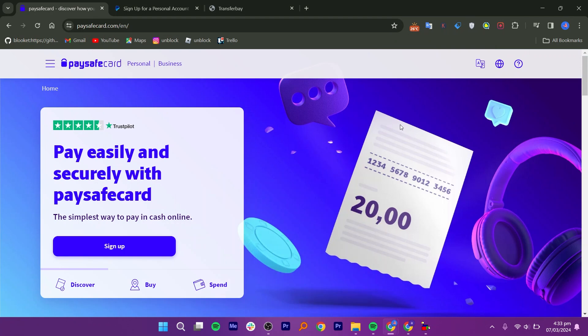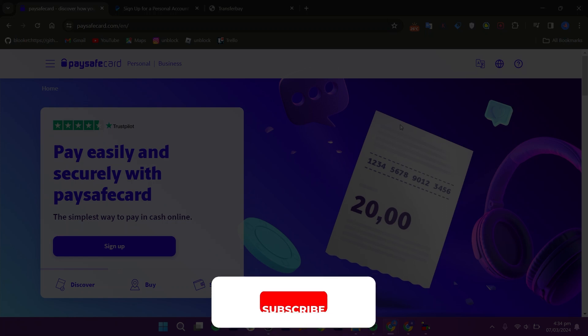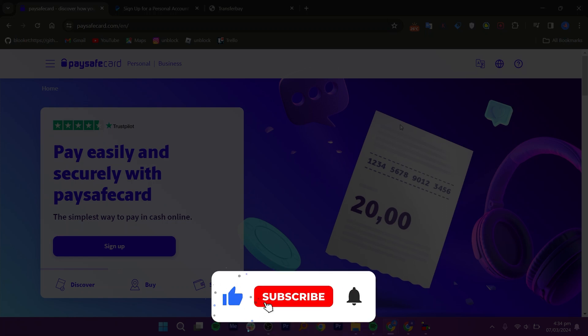Hey everyone, in this video I will show you how to transfer from PaysafeCard to PayPal. But before we start, make sure to follow the video till the end and subscribe to the channel.